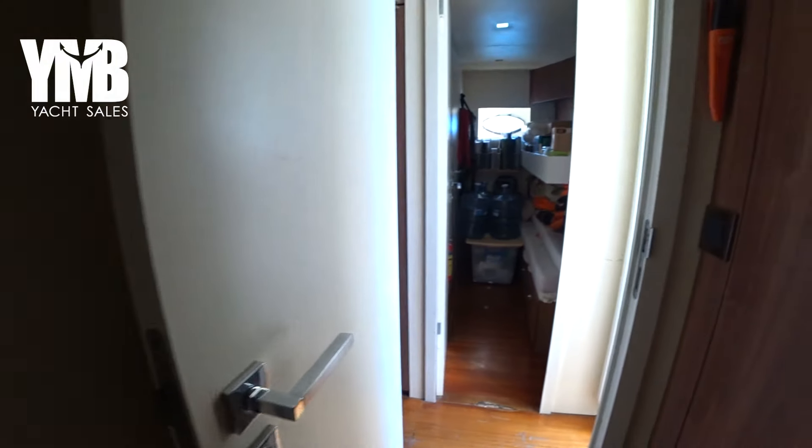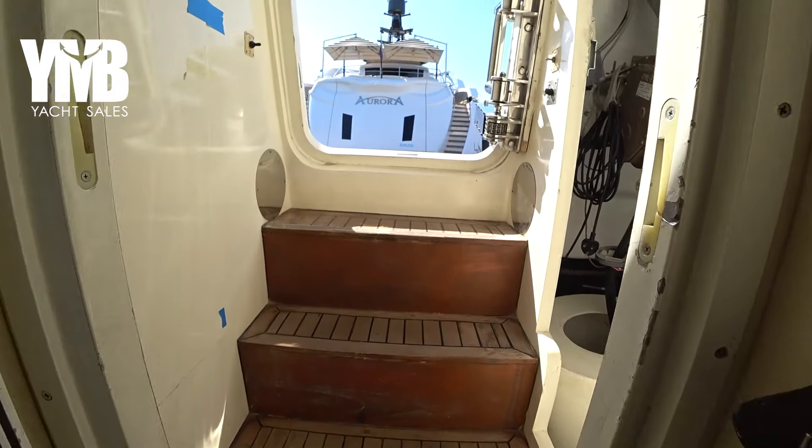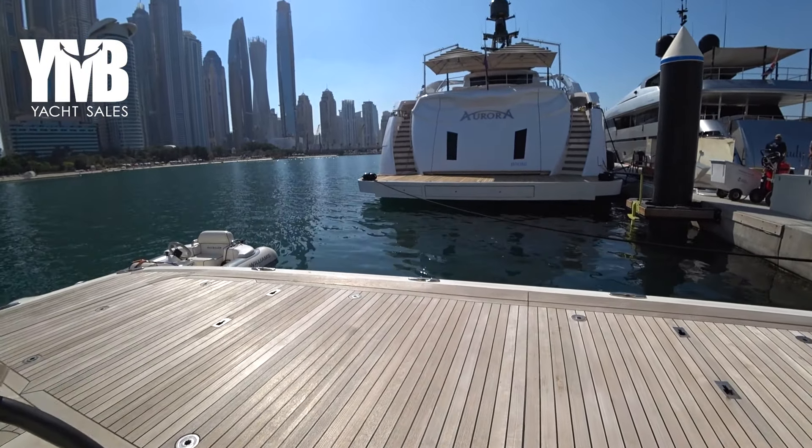So that was the Numarine 31-meter from 2010. She's a great boat - might need a little bit of shine-up on the external parts, but all in all she's a beautiful boat.